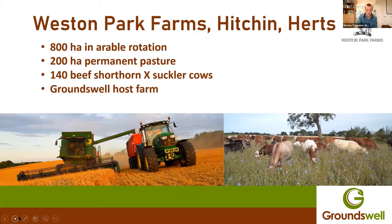A bit more about Groundswell and how that came about for those that don't know. John and Paul Cherry are the owners here and have farmed here for 30 years. In the last 15 years, they had a big concern over their soil health and how the farm was going. They went from a plough system to a min-till system on a heavy boulder clay over chalk. They were using a lot of diesel machinery, losing a lot of time, with few windows to plant crops and a massive burden of black grass. So 10 years ago, in 2010, they went full no-till to conserve that soil and make some improvements.